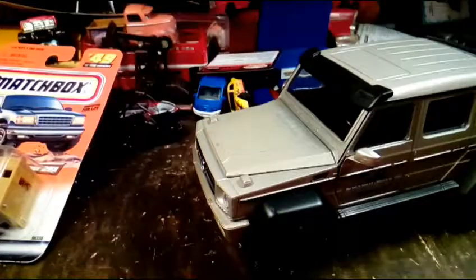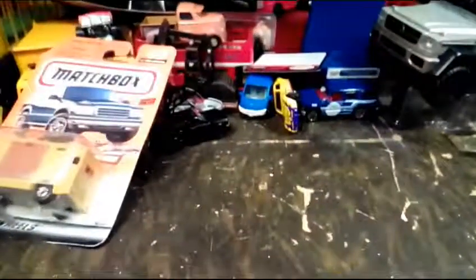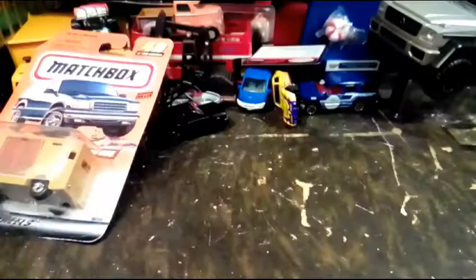It's a nice truck. It's also got Mercedes emblems on the wheels. There's a Bob's Sweet Stripes Peppermint. And this is from Walmart.